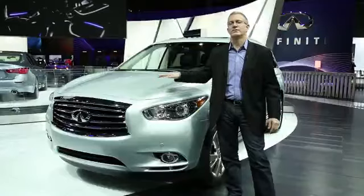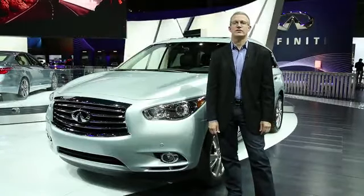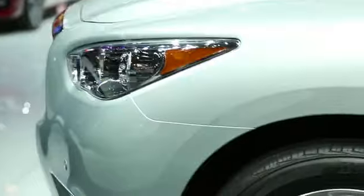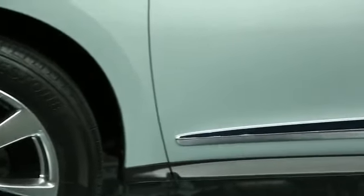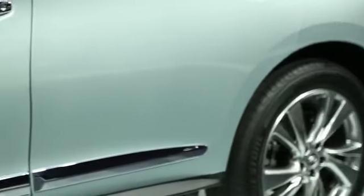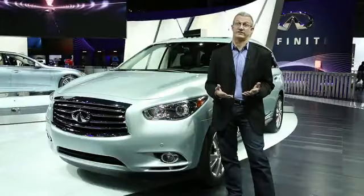But the vehicle I'm standing next to wasn't on sale last year. This is actually the QX60 hybrid, which is a hybrid version of the seven-seat luxury crossover that really competes against the Lexus RX, which had the first hybrid luxury crossover and has been a very successful model for Lexus for many years now.